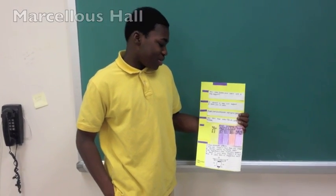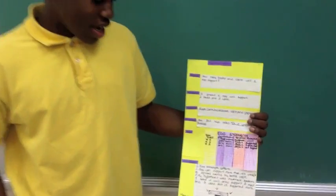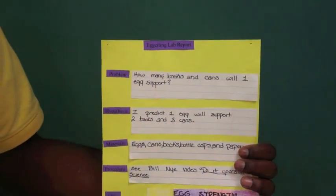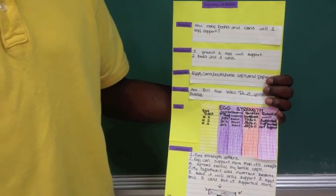The problem was: how many books and cans will one egg support? I predicted that one egg will support two books and three cans. The materials were eggs, books, bottle caps, and paper.